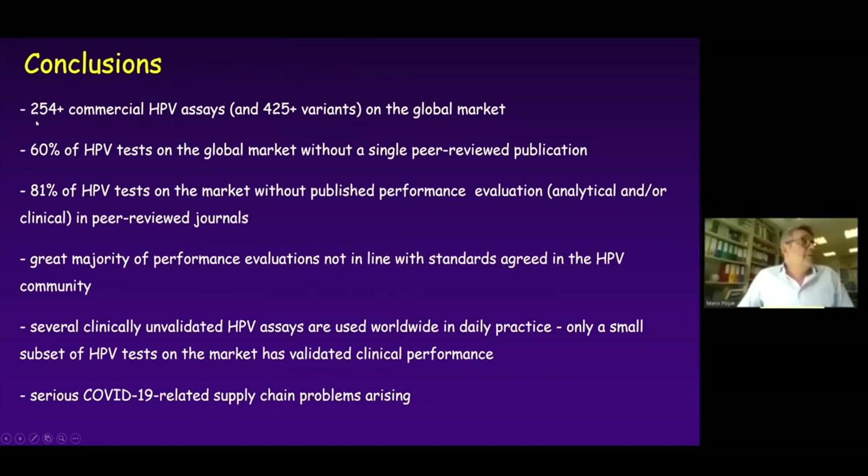To sum up: there are at least 244 commercial HPV tests and 400 variants on the global market. Sixty percent of HPV tests have no single peer-reviewed publication, and 80% have no published evaluation in a peer-reviewed journal. A great majority of test evaluations are not in line with standards agreed upon in the HPV community. Several clinically unvalidated HPV tests are used worldwide in daily practice, only a small subset has validated clinical performance, and there are serious COVID-19-related supply chain issues arising.